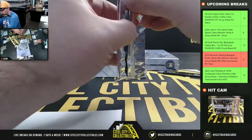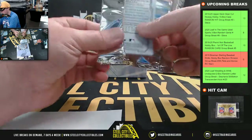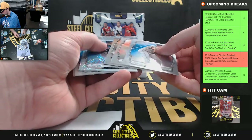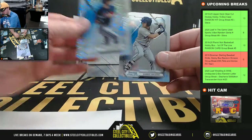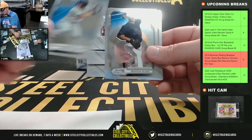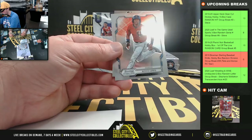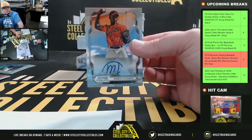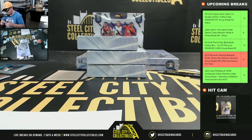Pack number two — we've got Nolan Jones, number to 99. And we have a Marco Luciano base auto — back to the Giants, back to Chris.